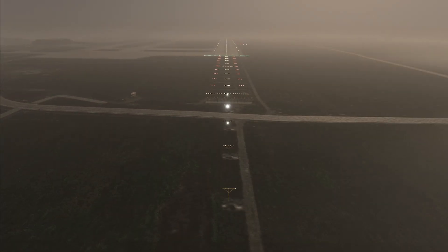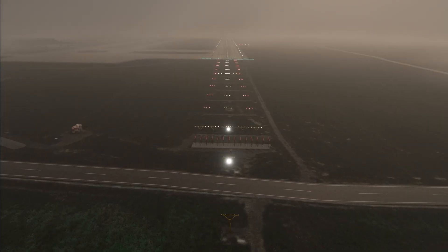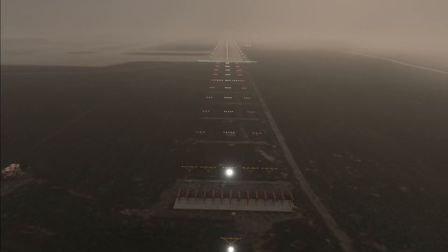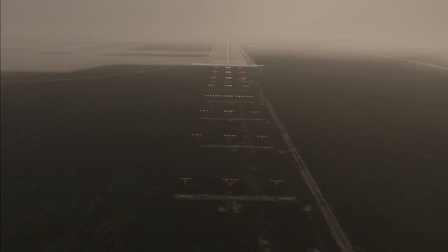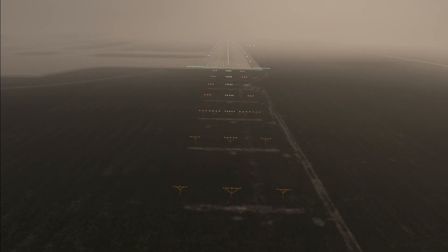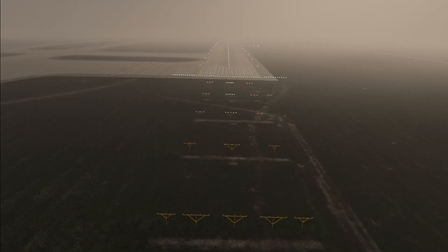If you see the approach lights, you can go below DA. If you're at the decision altitude and can see the decision bar, you have the required visibility — RVR1800. If you have the red side row bars, you can continue below 100 feet above touchdown and land. No need to guess if you have the required visibility or not.